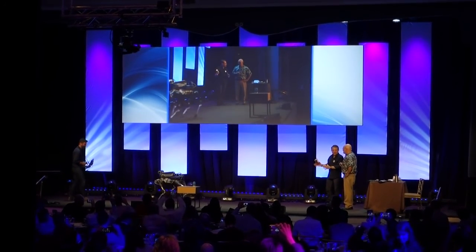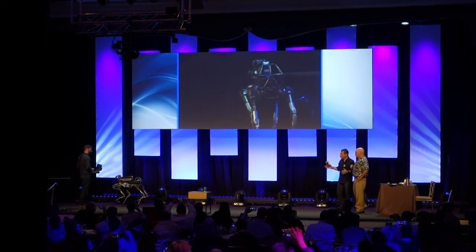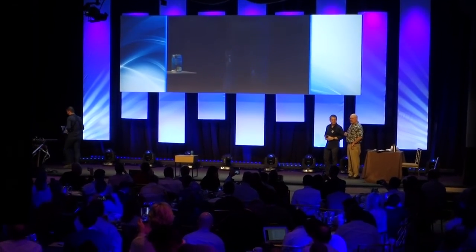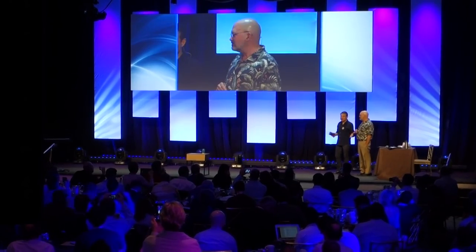So Spot Mini is going to be here through lunchtime. We're going to have it at lunch, so if you want to watch it more closely, Seth will show you how to drive it if you want. How cool is that?